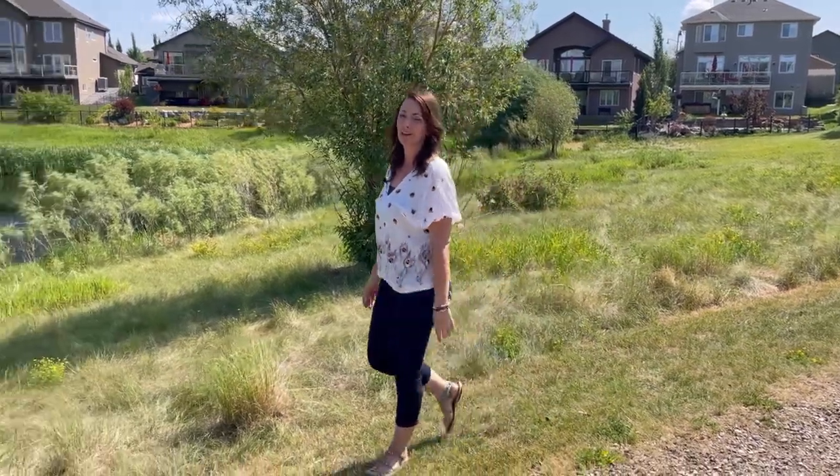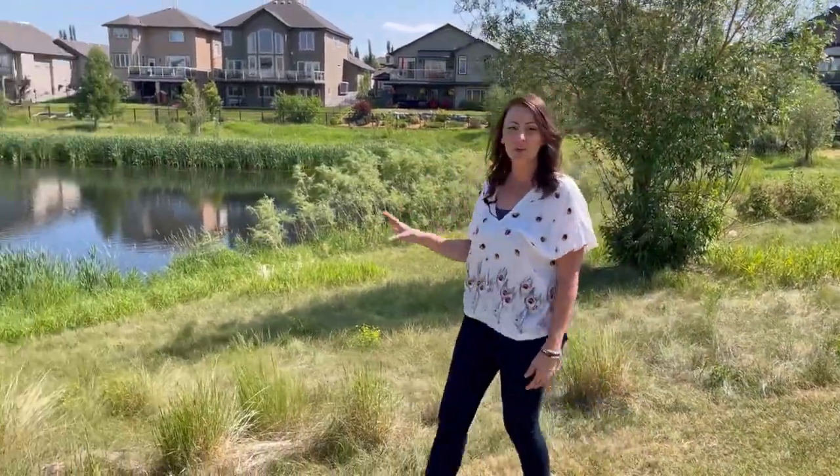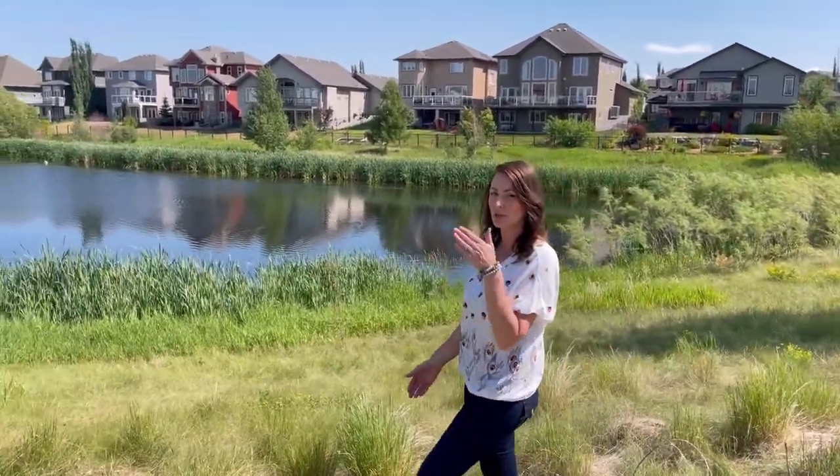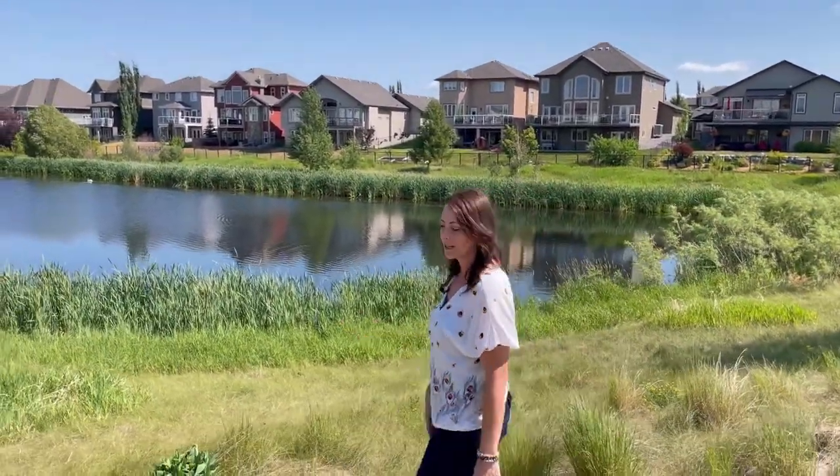Summerwood is a charming creekside community located in the northeast corner of Sherwood Park, tucked just between Clover Bar Road and Lakeland Drive, Highway 21 and Highway 16.